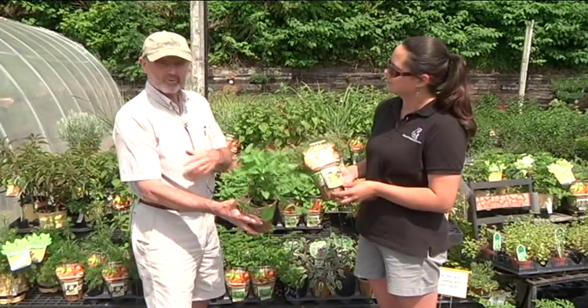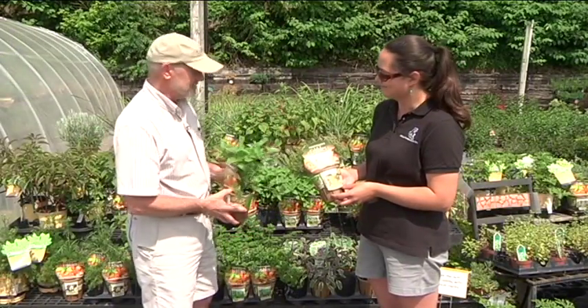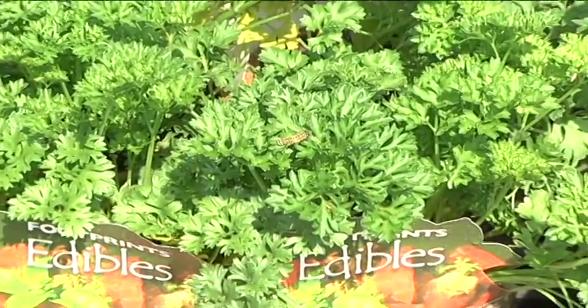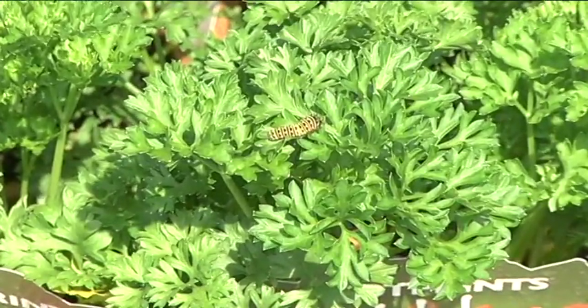And I have lemon balm, which can be used for tea, or you can actually rub it on you as an insect repellent — mosquito repellent, works great for that. And this week, being National Pollinator Week, you can see that we have a little caterpillar growing on here.